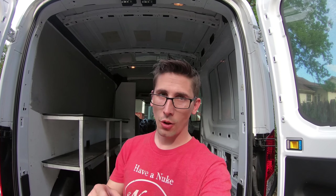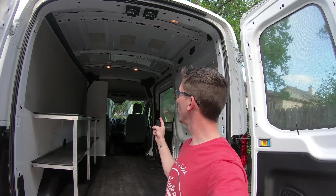So we're going glamping! Which means there's a new build series starting here soon on the channel. It's a van build, and I want you to come along for the journey — let's get building!